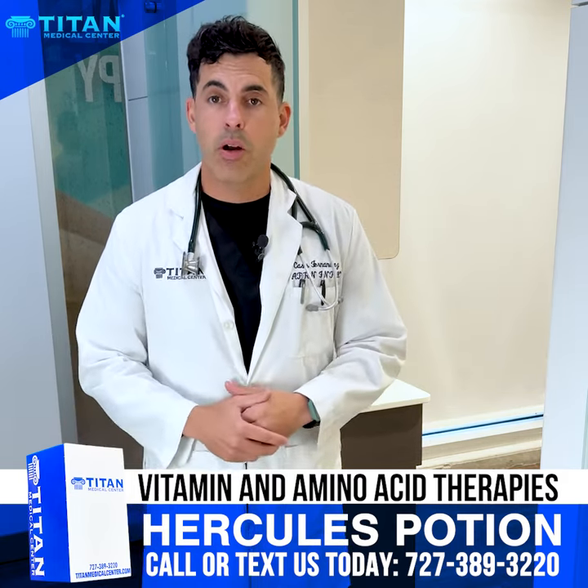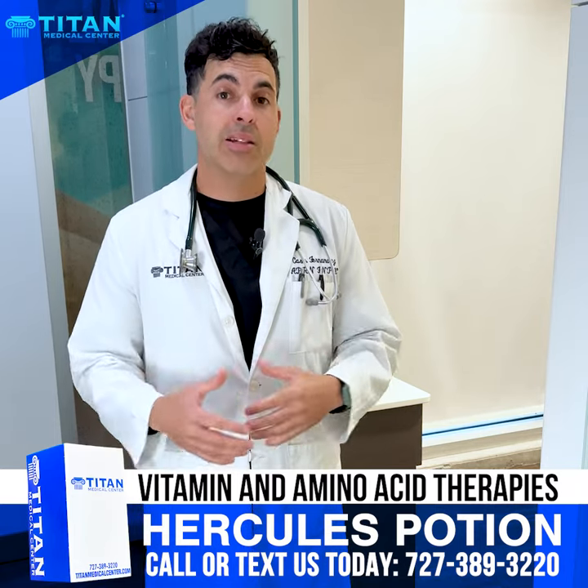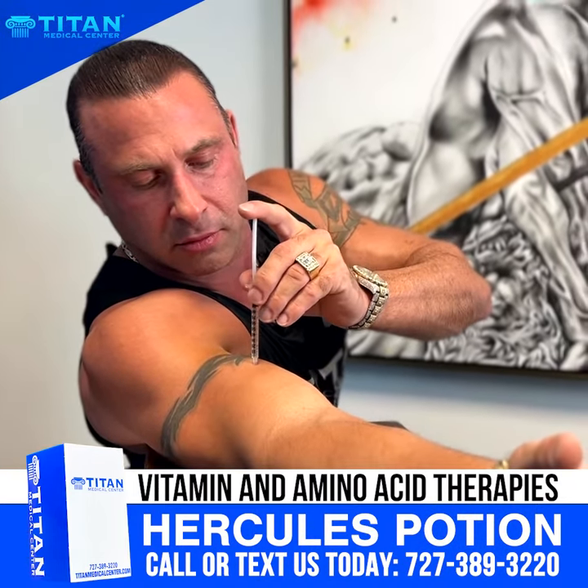One of the therapies I wanted to highlight today was our Hercules Potion. This is an amino acid therapy that's injectable right into the muscle, delivered quickly so your body can utilize all that medication and help you perform better.